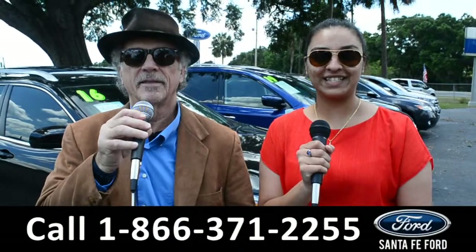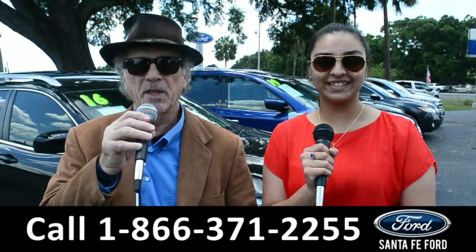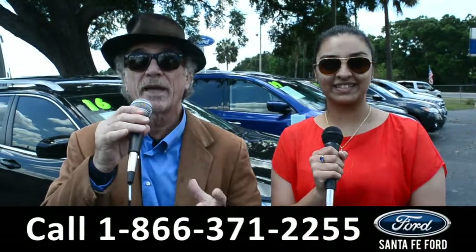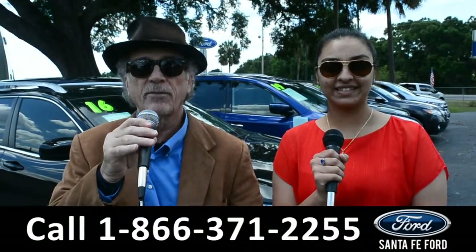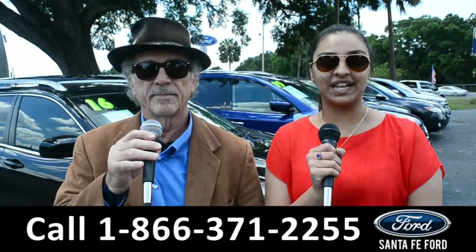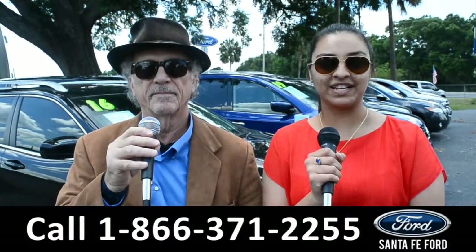Hey, this is Randy. And this is Cassandra. SantafeFord.com, the used car super center. If you're looking for a used truck, we've got a great selection, all at I-75 exit 399. Today, we are going to take a look at a 2018 Ram 2500. Stay tuned.